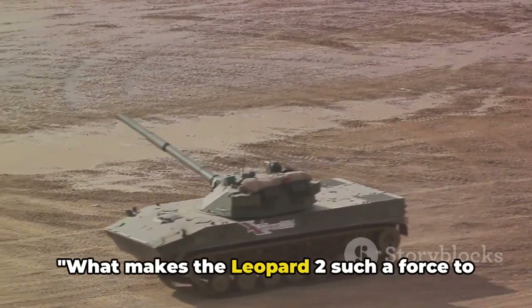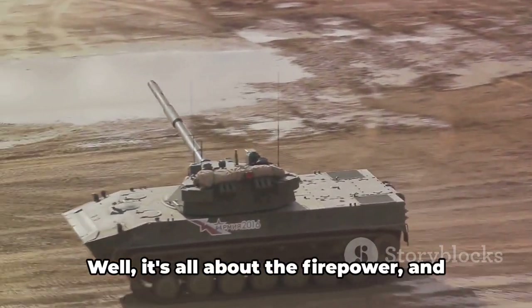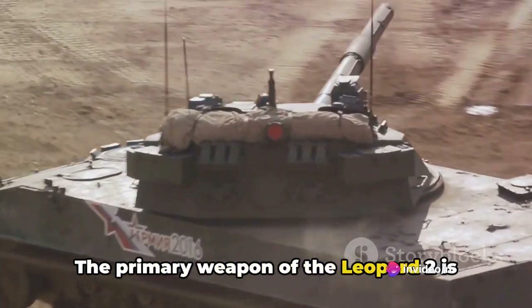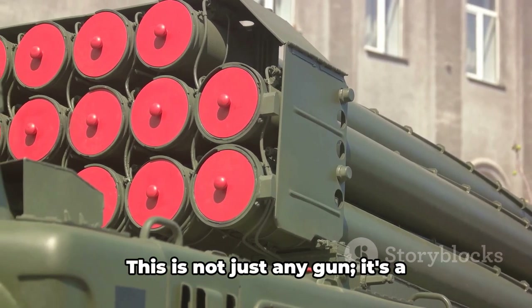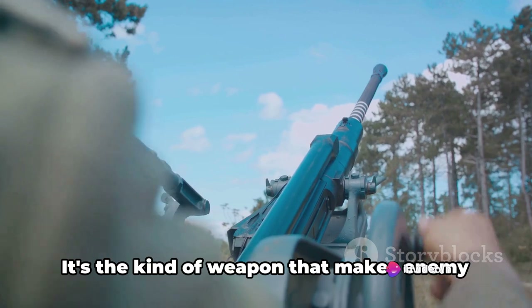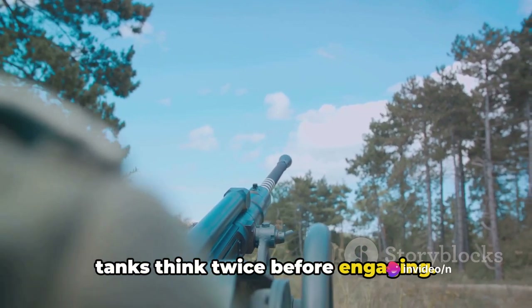What makes the Leopard 2 such a force to be reckoned with on the battlefield? Well, it's all about the firepower, and the Leopard 2 is packing quite a punch. The primary weapon of the Leopard 2 is the Rheinmetall Rh120 smoothbore gun. This is not just any gun — it's a masterpiece of German engineering, renowned for its accuracy and penetration power. It's the kind of weapon that makes enemy tanks think twice before engaging.